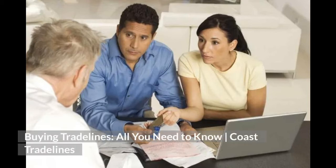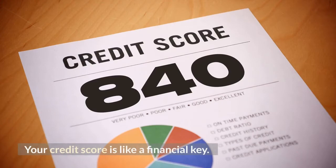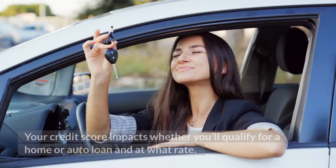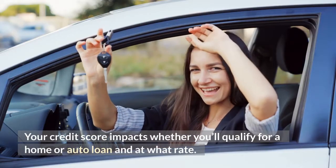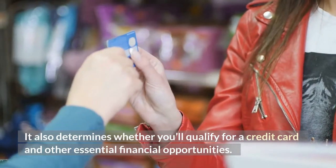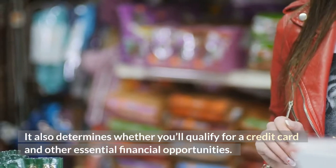Buying Trade Lines: All You Need to Know. Coast Trade Lines. Your credit score is like a financial key. A good credit score can open doors to a lot of opportunities. Your credit score impacts whether you'll qualify for a home or auto loan and at what rate. It also determines whether you'll qualify for a credit card and other essential financial opportunities.